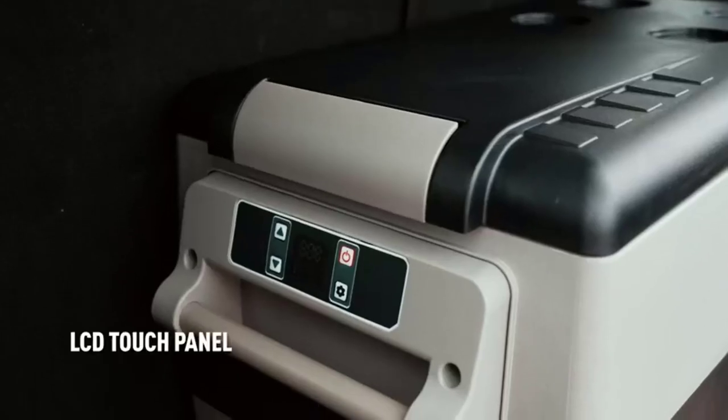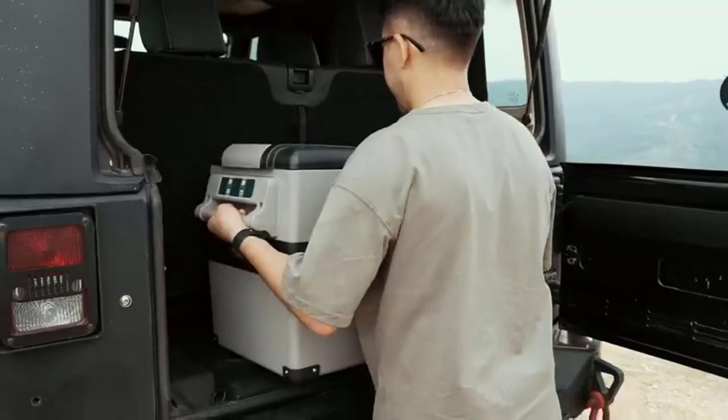It's a great fridge for picnics, barbecues, camping, home events, and wherever your journey takes you.